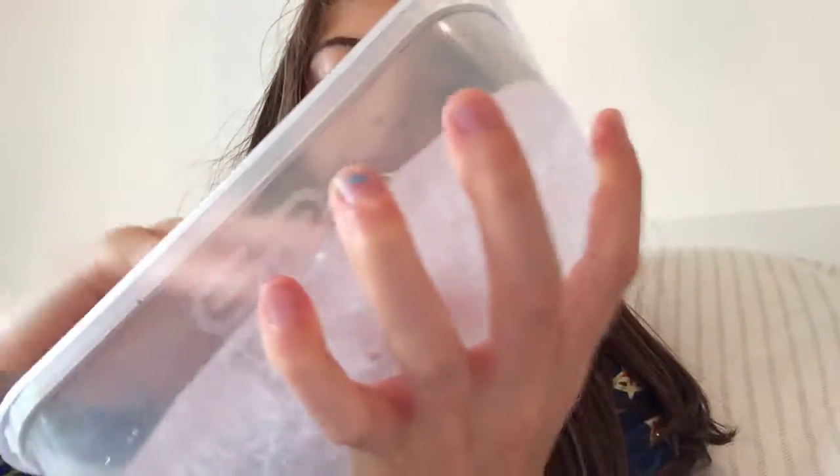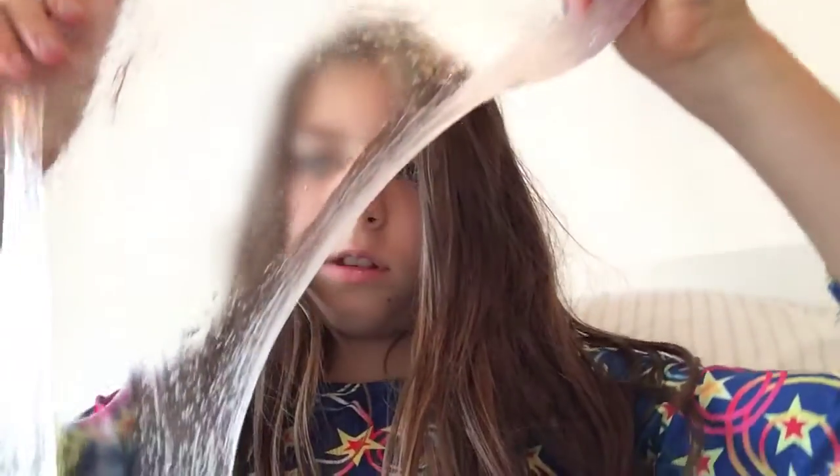Hey guys, I'm going to show you my favourite one — probably my favourite of my ShopBot slimes. It actually came from a mesh ball and it's clear. I got it today. It's really good at poking. This is it.